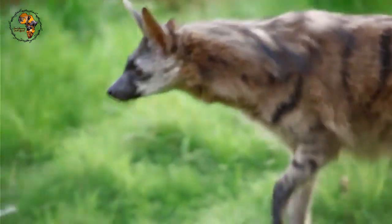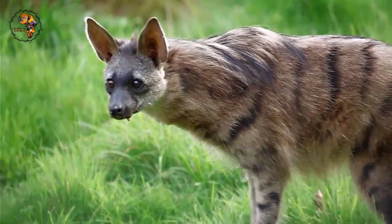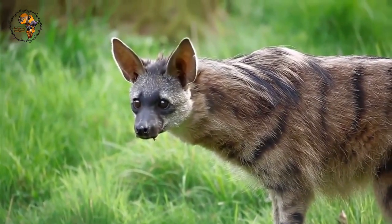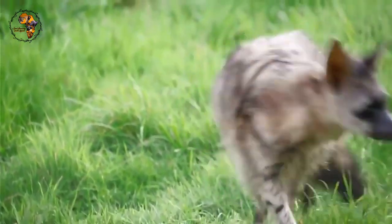Unlike their hyena relatives, aardwolves are solitary creatures except for breeding pairs who share a den. Aardwolves are vital to the ecosystem as they help control termite populations, which can damage vegetation if left unchecked.